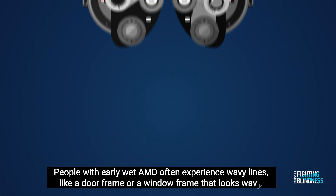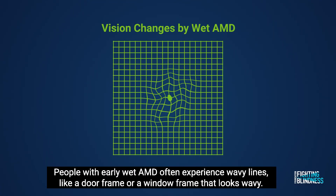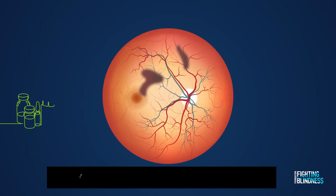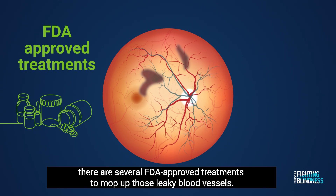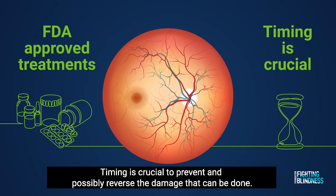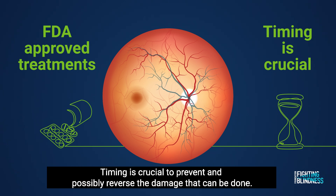People with early wet AMD often experience wavy lines, like a door frame or a window frame that looks wavy. If you have wet AMD and get to an eye doctor right away, there are several FDA-approved treatments to mop up those leaky blood vessels. Timing is crucial to prevent and possibly reverse the damage that can be done.